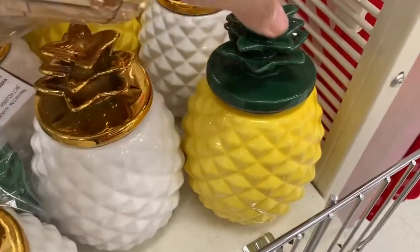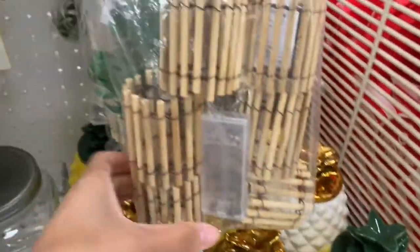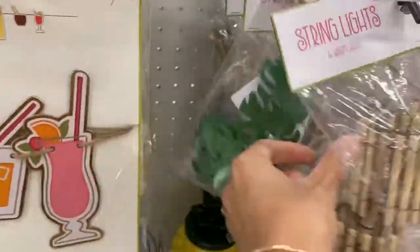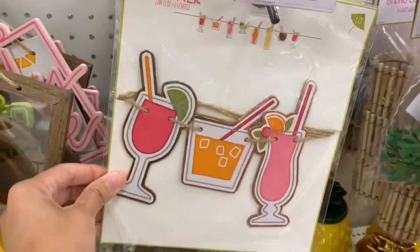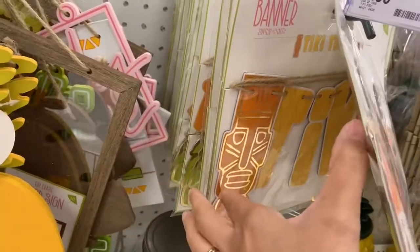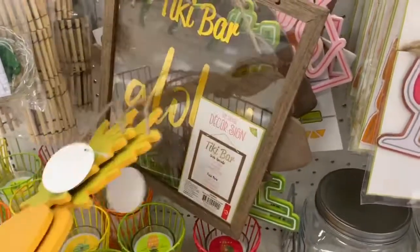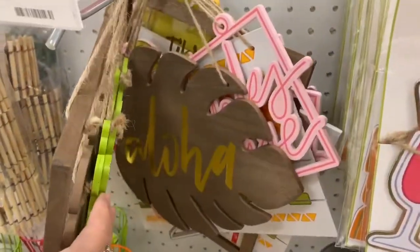If you guys are into pineapples, definitely check out the Target dollar spot. They had a ton of different pineapple decorations — they had lights, they had those little jars, and they also had like some type of dish that you can put stuff in that was really cute. I believe those dishes I only saw in white, but they did have a few different options in pineapple themes.